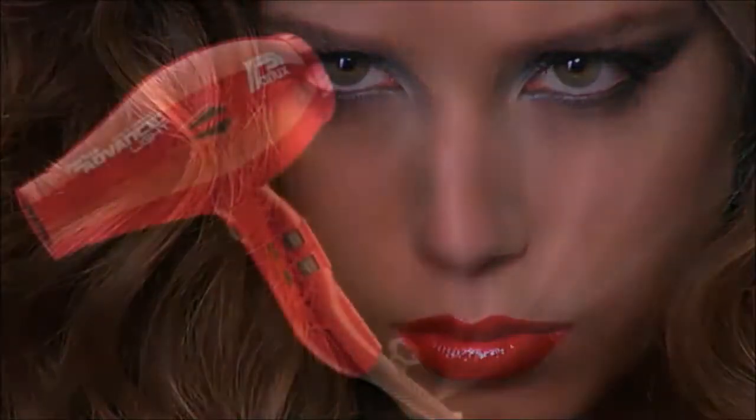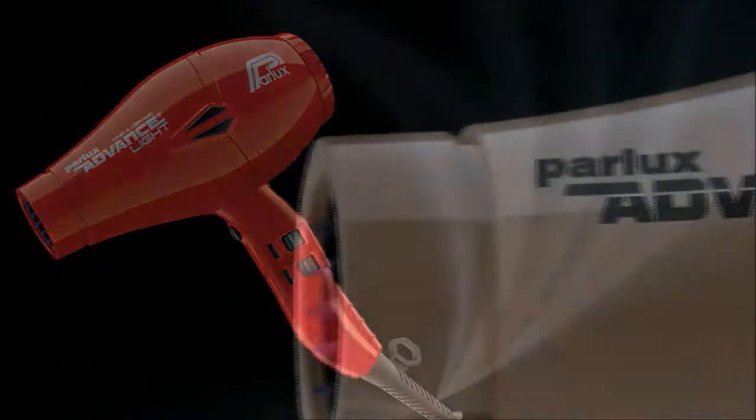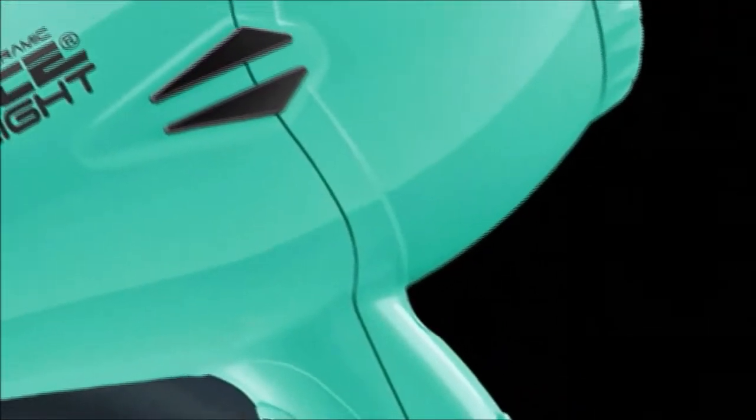Buying a good hair dryer can save you several precious minutes in the morning when you get ready to go out, increase the lifespan of your long hair, and also the health of your scalp. Make the right choice now and save yourself unnecessary frustration.